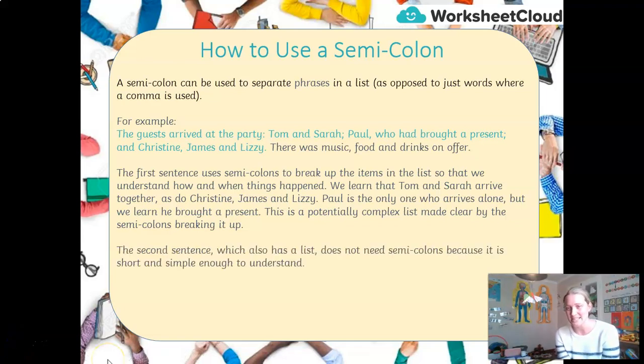In the second sentence, you might say: why isn't there a semicolon there? The second sentence also has a list — music, food and drinks on offer — but they're short, very simple, very easy to understand. So a comma is enough. I don't need a semicolon.